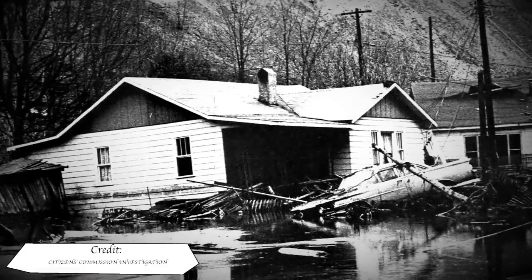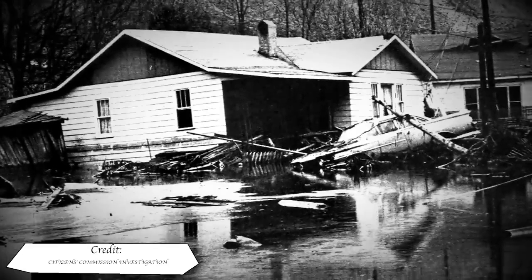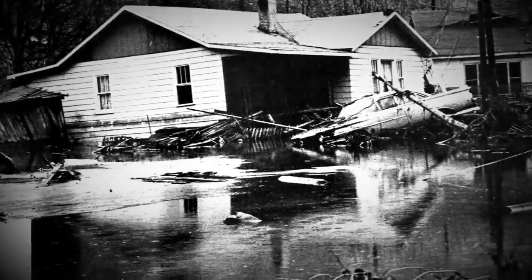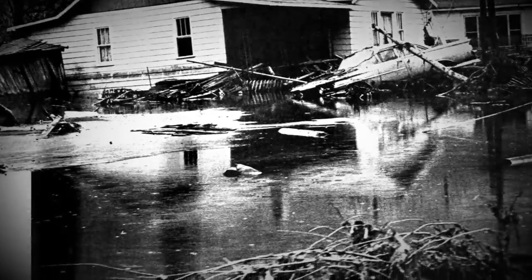One of a series of dams in Buffalo Creek, West Virginia would fail, causing a catastrophic domino effect releasing some 130 million gallons of black water down onto the residents some 250 feet below. The disaster would cause a 10 to 20 feet high tidal wave washing down the creek and valley, causing a death and destruction trail of 15 miles over a 3 hour period.